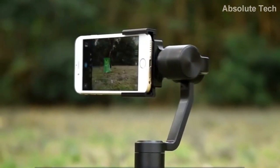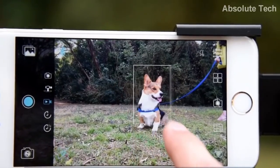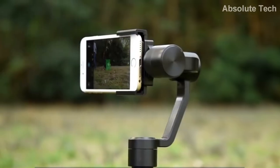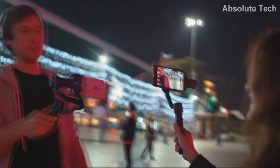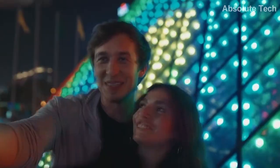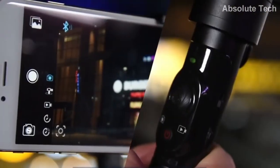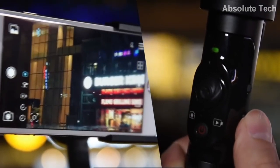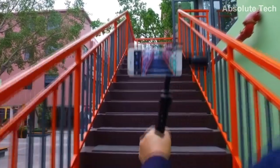This gimbal also features a tracking mode. In this tracking mode you can use the gimbal without using your hands. You just need to put it down and select any object, then the gimbal will start tracking that object in real time. It's a great feature for people who regularly upload content on social media. This gimbal also has built-in zoom in and zoom out, so you won't need to even touch your phone while using it. Link to buy this gimbal is in the description box down below.